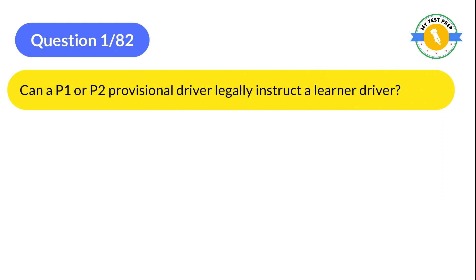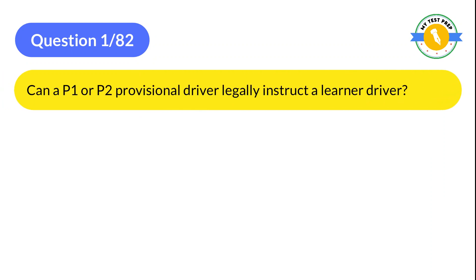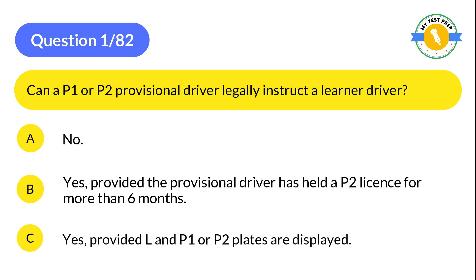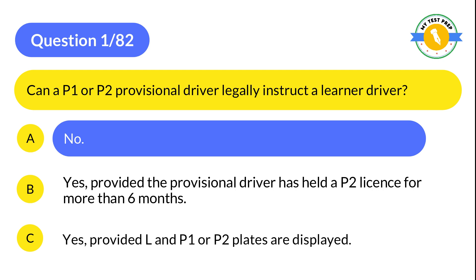Question 1: Can a P1 or P2 provisional driver legally instruct a learner driver? A: No. B: Yes, provided the provisional driver has held a P2 license for more than six months. C: Yes, provided L and P1 or P2 plates are displayed. The correct answer is A: No.